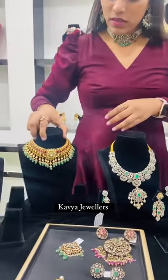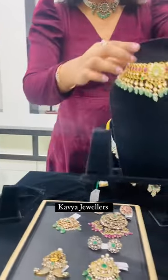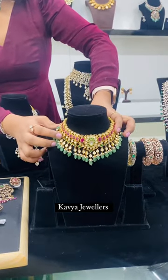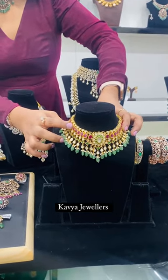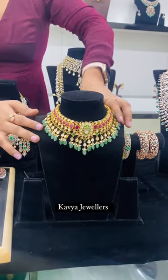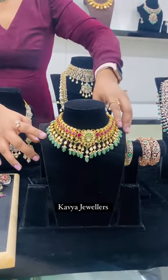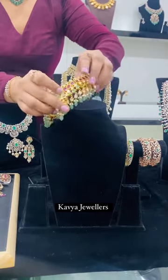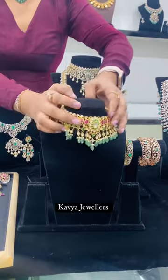Next comes the traditional and authentic kundan chokha with polki diamonds and emeralds studded in them, and ruby stones. We also have real emeralds at the bottom as tassels. This sits very well on the neck, is very flexible, and suits everyone.